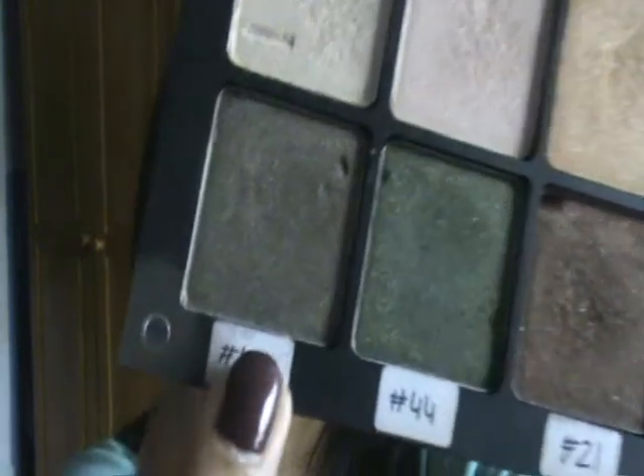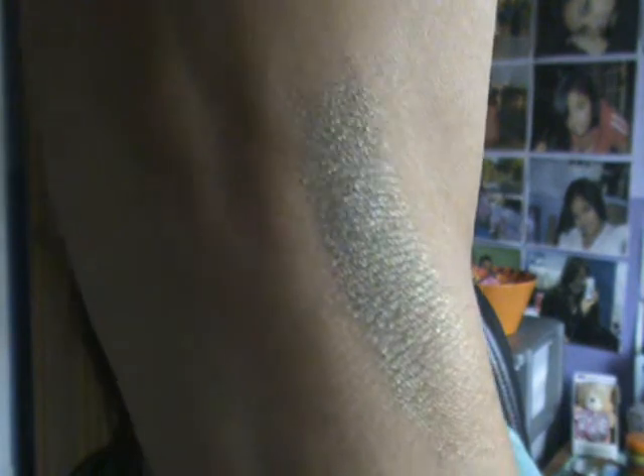The last one is this one here, and this is an Inglot eyeshadow, number 419. It's the truest olive eyeshadow I've ever found in my entire life — even MAC doesn't have a really nice olive colour. This one is really nice because it's got gold shimmer running through it, so it works really well over a gold base like Indian Wood. It complements my skin tone as well, so I just really love that.